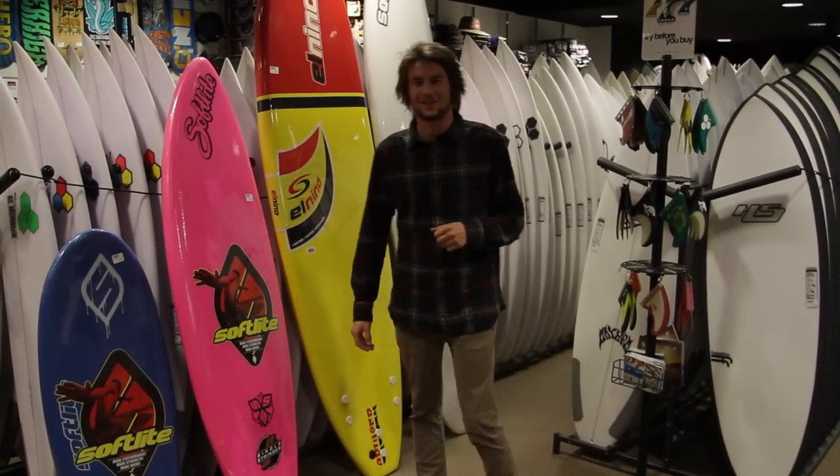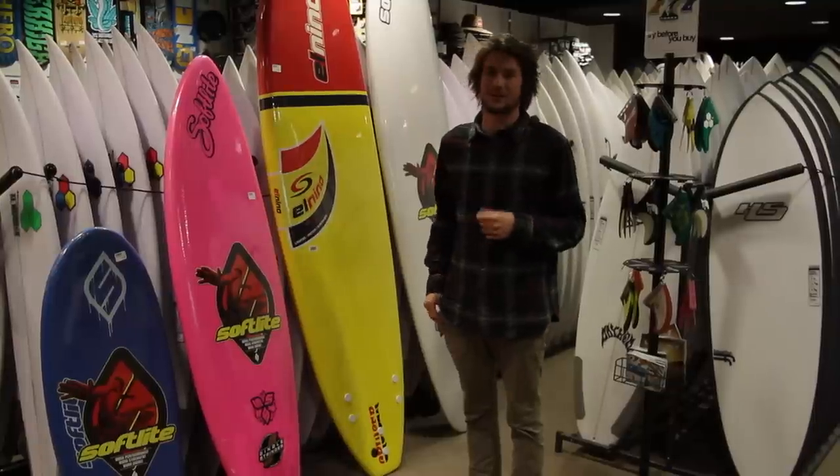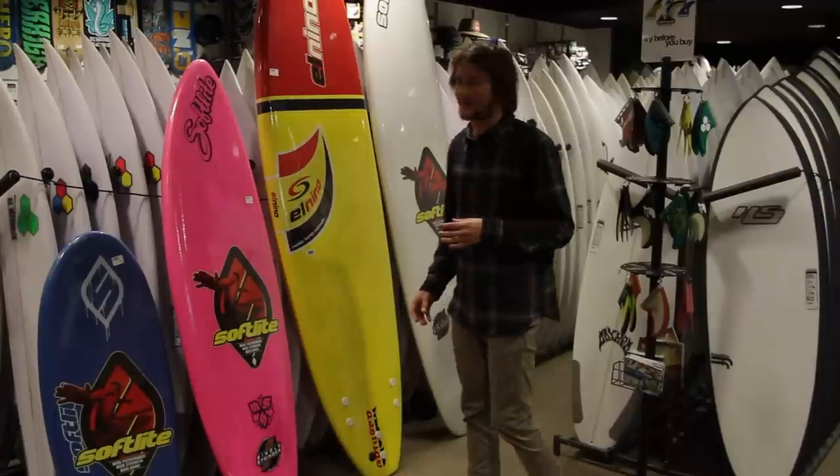Hey, it's Joe from Sandbar Surf and SurfFest Surf School. I'm here to talk to you today about softboards, which are brilliant for beginners and people who are looking to learn to surf no matter what age.